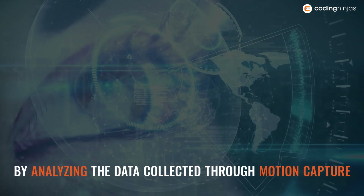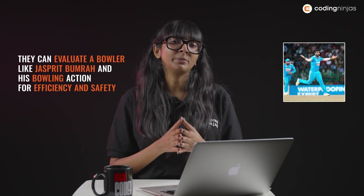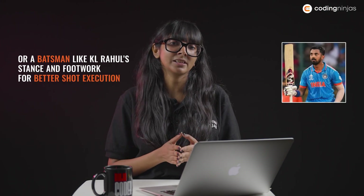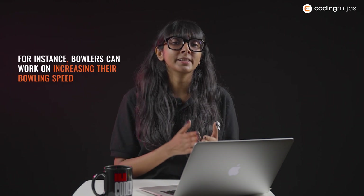By analysing the data collected through motion capture, high-speed cameras and wearable sensors, coaches and analysts can assess a player's technique. For example, they can evaluate a bowler like Jasprit Bumrah and his bowling action for efficiency and safety, or a batsman like KL Rahul's stance and footwork for better shot execution. Coaches and players can use biomechanical data to optimise performance — bowlers can work on increasing their bowling speed while batsmen can focus on improving their shot selection. The data and analysis from player biomechanics technology provide a scientific basis for coaching and training plans, and coaches can develop personalised programmes to enhance an individual player's performance.